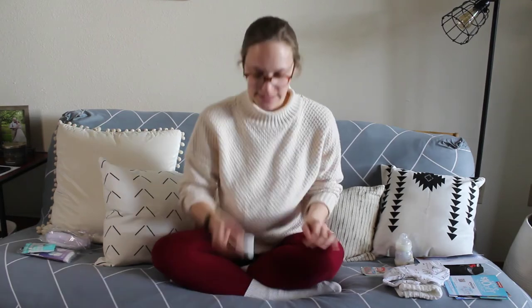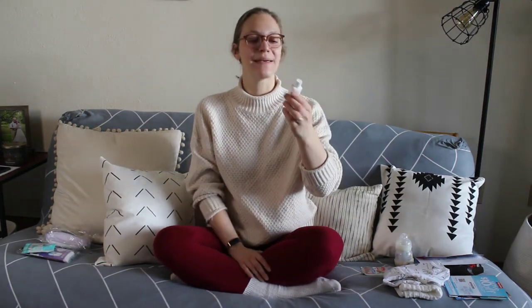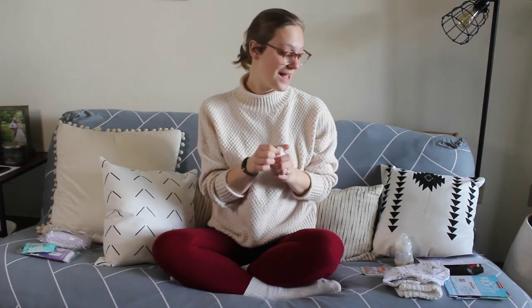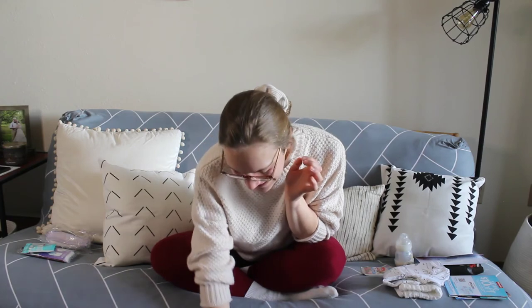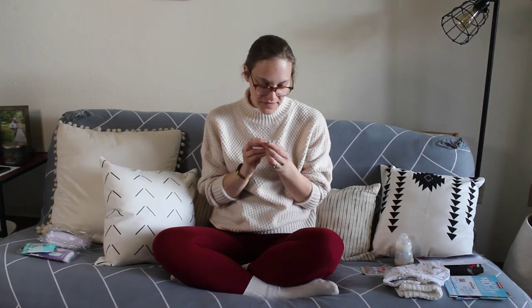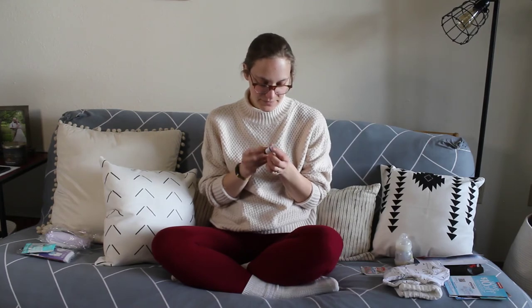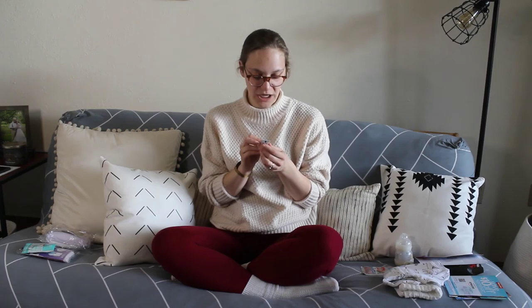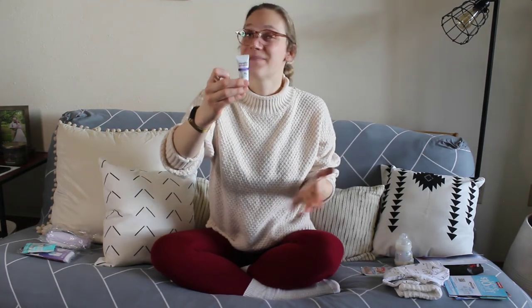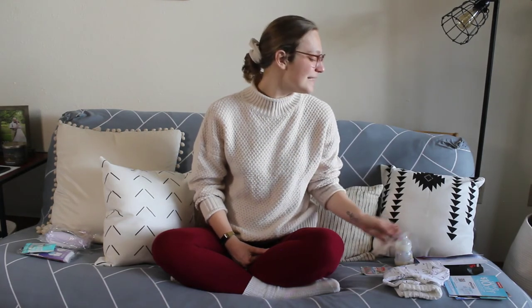There's a small sample of CeraVe Baby Moisturizing Lotion — one fluid ounce. And there's a little Aquaphor sample of Fast Relief Diaper Rash Paste, 0.14 ounces — very small! I think Aquaphor is actually a diaper cream I can't use with cloth diapers, but this will be a great thing to send in a visitation bag. Still happy about that.